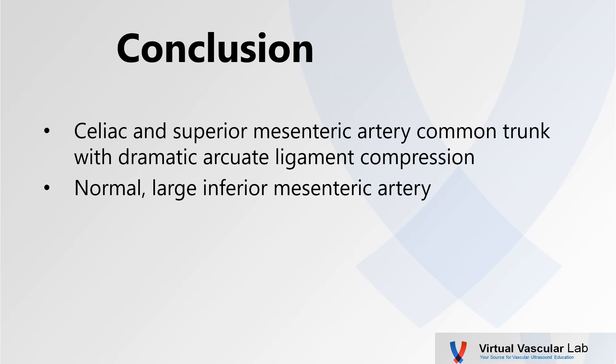So our conclusion: this lady had a common trunk of the celiac and superior mesenteric arteries with a dramatic arcuate ligament compression of that common trunk. She also had what we deemed was a normal, large, inferior mesenteric artery supplying compensatory flow. Any guesses where that compensatory flow would get to from the IMA? That's right — two main collateral pathways: the arc of Rheolin and the marginal artery of Drummond.